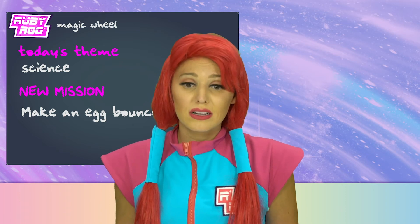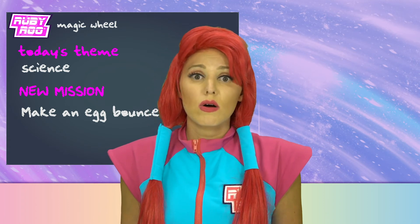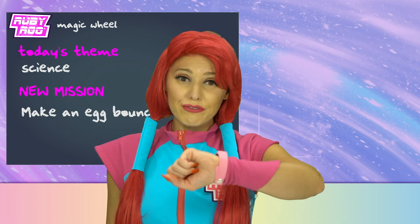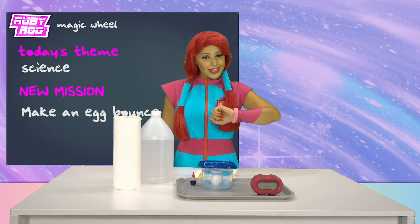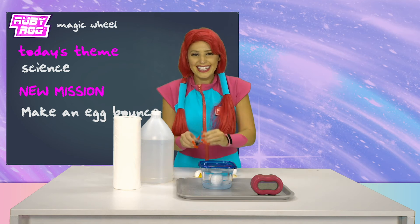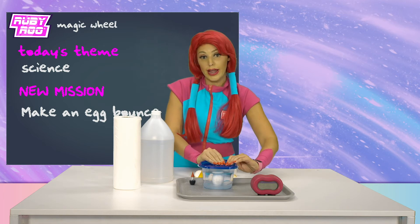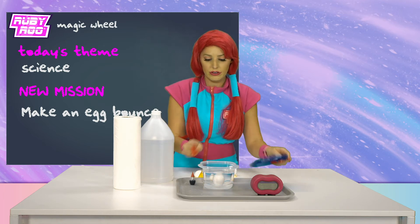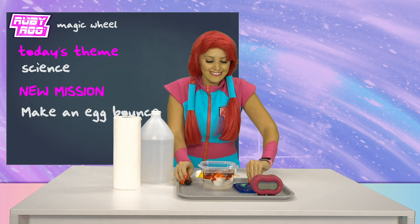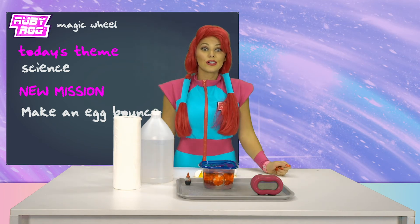Nothing's happening, Ruebit. What do you think that clock is for? To tell time? To wait? How long do you think we'll have to wait? You know, the vinegar's kind of see-through. Can I add a little color, Ruebit? Okay, I'm going to add a little color to the bowl with my egg, just to spice it up. And besides, red is Ruebit's favorite color. Here we go. And now we wait.